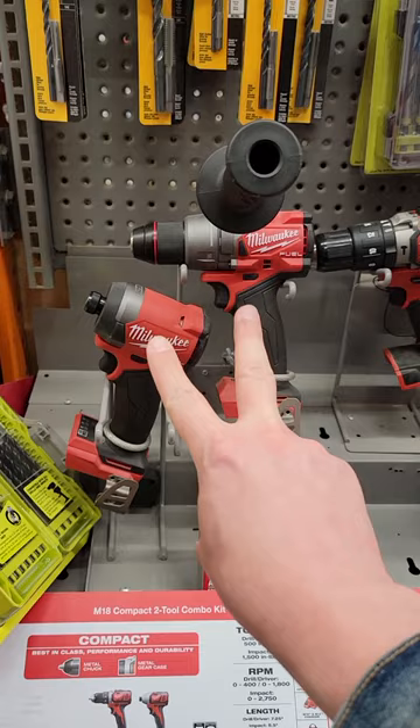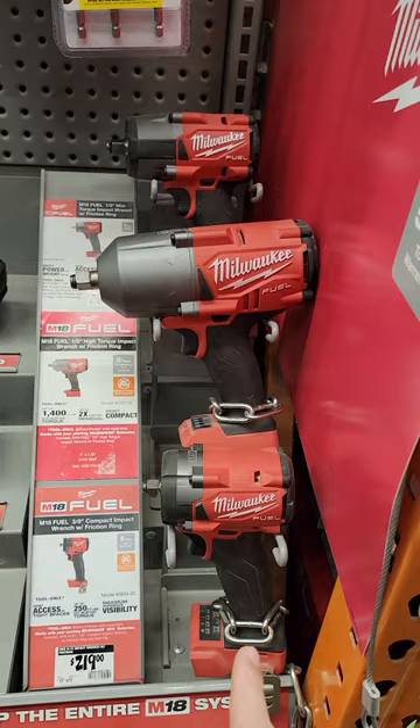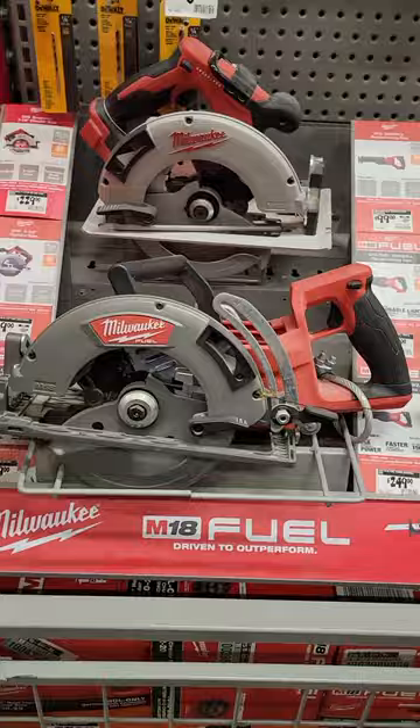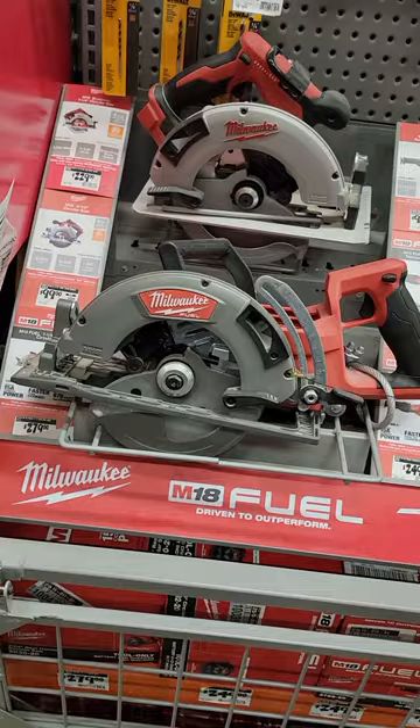Milwaukee has for the longest time been the absolute standard bearer when it comes to impact wrenches, and this year is going to be no different. Also on the list is this rear handle worm drive saw.